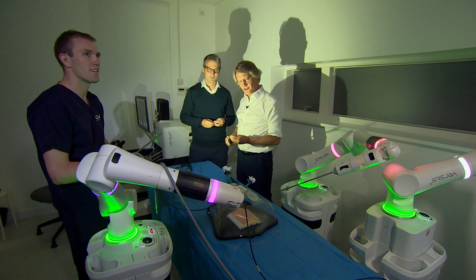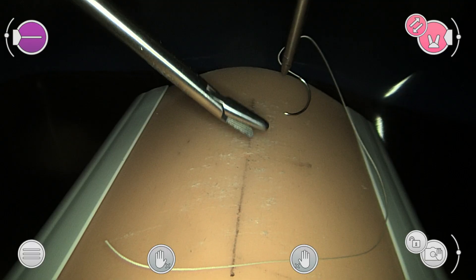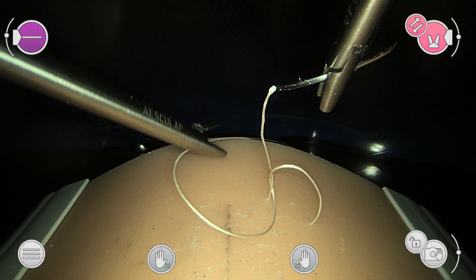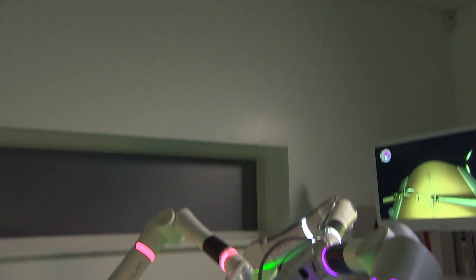I'd like you to have a go at suturing now. If you get this right first time, you'll have a job at Addenbrooke's. The hardest thing is that lack of depth perception. You've got to try and pick up the tip of that needle with your left instrument. It just keeps slipping off. That's the problem. It's a pretty good attempt, Richard — that is incredibly difficult.